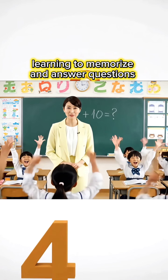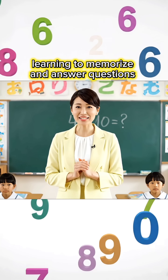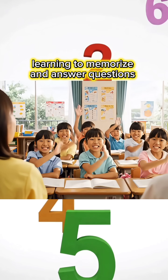4 plus 10, how much is it, children? 14, Miss Teacher! You are so smart! Come on, let's try the next lesson. 6 plus 10 equals how much is it, children? 16, Miss Teacher!